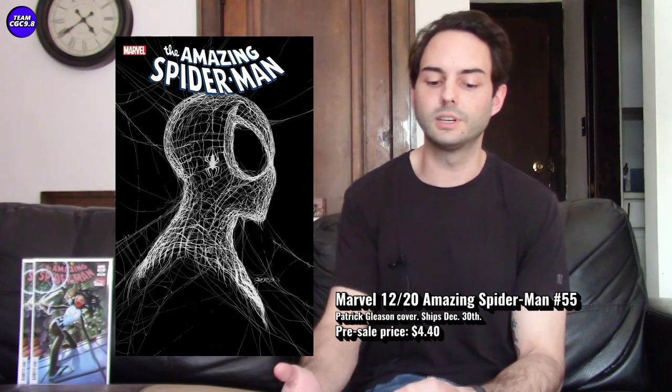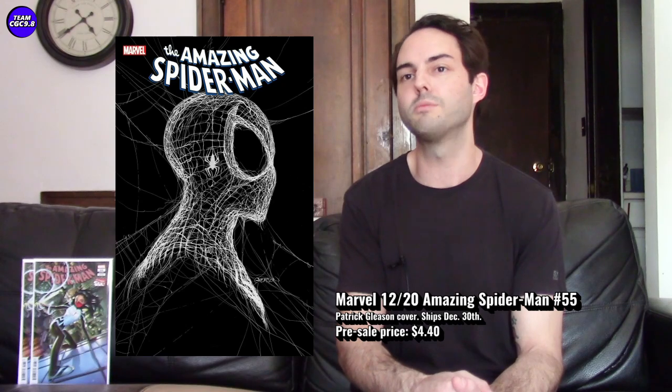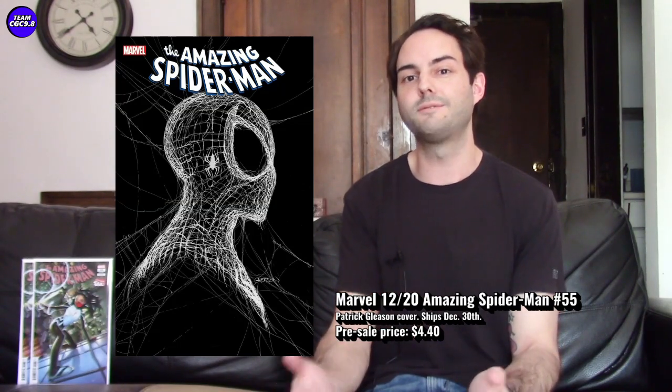I ended up grabbing it for $5.79 Canadian each, which works out to about $4.40 American — so maybe a little bit over cover price. Two copies plus about five dollars shipping, so right at cover price for this really cool cover. I grabbed it from Dungeon Comics on eBay — they're a Canadian seller, so I'm not sure how that works out if you're in the United States, but I still think some of your favorite new comic book day retailers should still have this one available to pre-order.